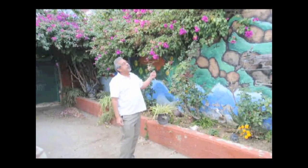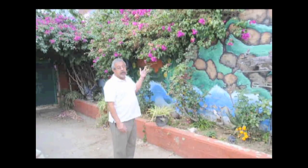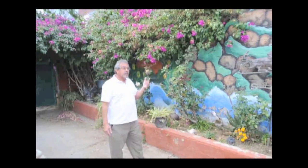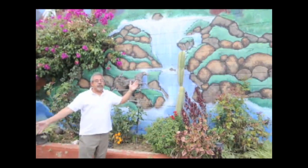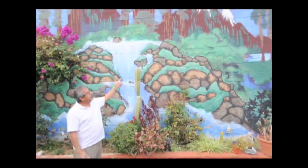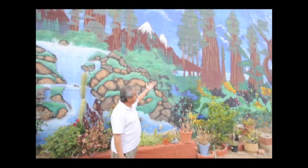We had the wall painted by two different muralists — a fellow from Bellflower and another fellow from here in Whittier. The sun would come down so badly here that it would bounce off this wall right into the building. So I chose the mountain scenery as a backdrop, and it's served its purpose.